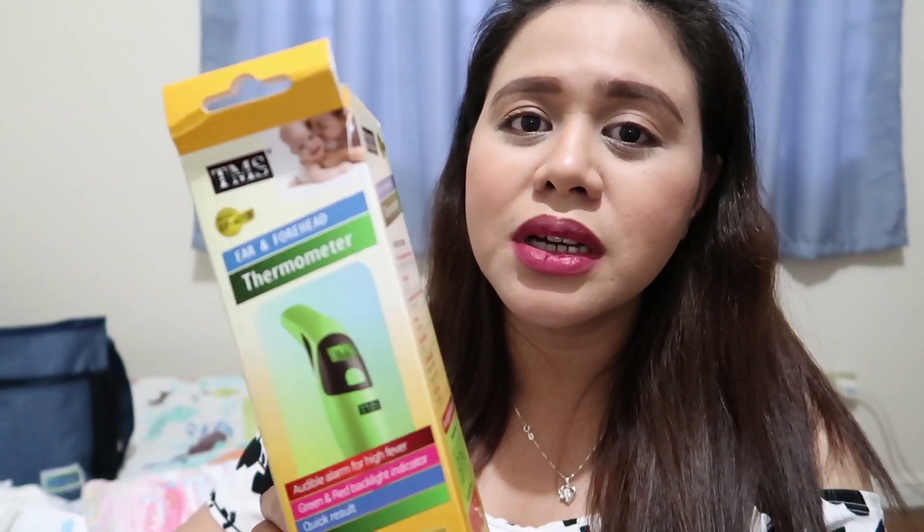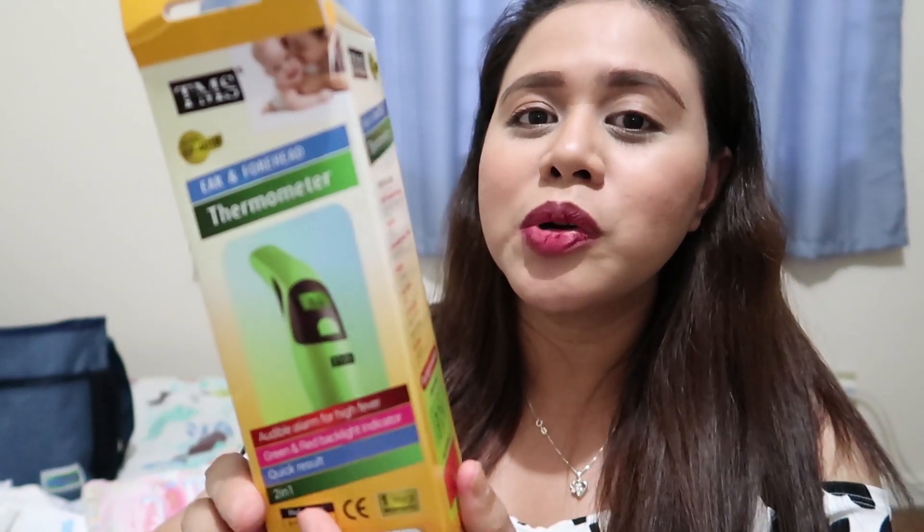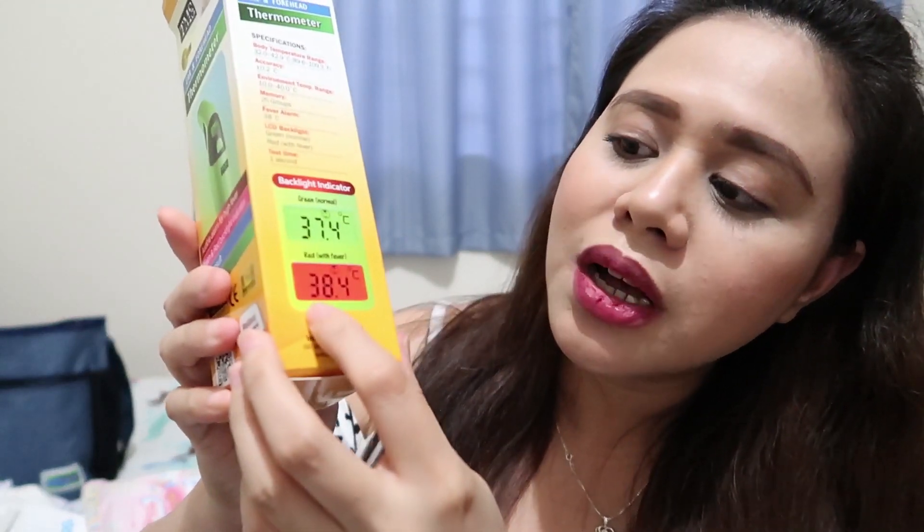Ear and forehead thermometer from the brand TMS. Ito importante kasi magagamit mo siya every time na parang medyo mataas yung temperature ni baby para malaman mo kung may lagnat. Meron na rin siyang function na pag normal, green yung ilaw niya — tapos pag medyo mataas yung temperature niya, may lagnat siya, magiging color red yung LED indicator. Ito medyo pricey siya pero magagamit talaga namin. Nakuha namin siya for 1,249.75 pesos.